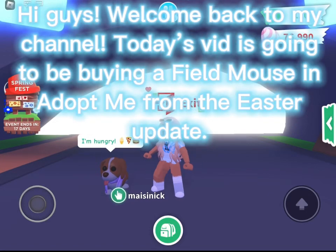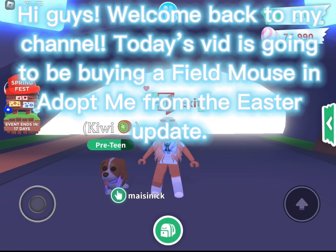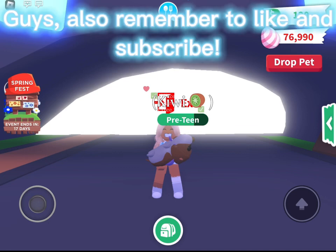Hi guys, welcome back to my channel! Today's video is going to be buying a Field Mouse in Adopt Me from the Easter update — it's a legendary pet, so I'm very happy I have enough eggs. Before I go buy the mouse, I'd like to introduce you guys to Kiwi, who is a brown Springer Spaniel from the 2022 Easter update in Adopt Me. Also remember to like and subscribe!